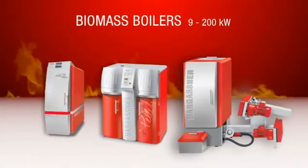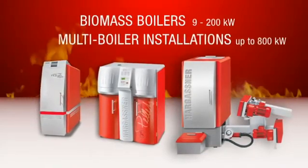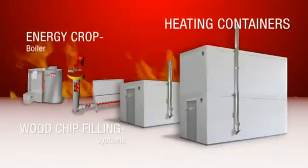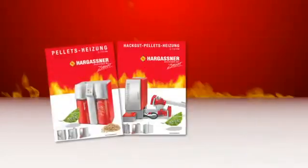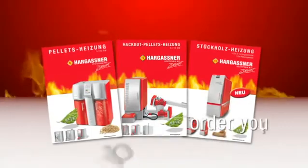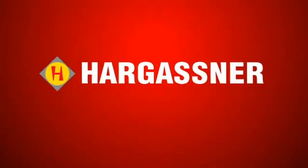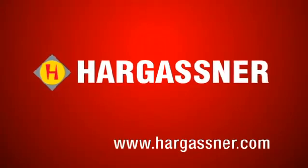Hargassner offers a wide range of biomass boilers ranging from 9 to 200 kilowatts, with multiboiler systems up to as much as 800 kilowatts. In addition, containerized heating systems, wood chip filling systems and biofuel burners are also available. Order your product-specific brochure or contact us directly and talk to one of our experienced and well-trained staff. Further information can be found on our website at www.hargassner.com.